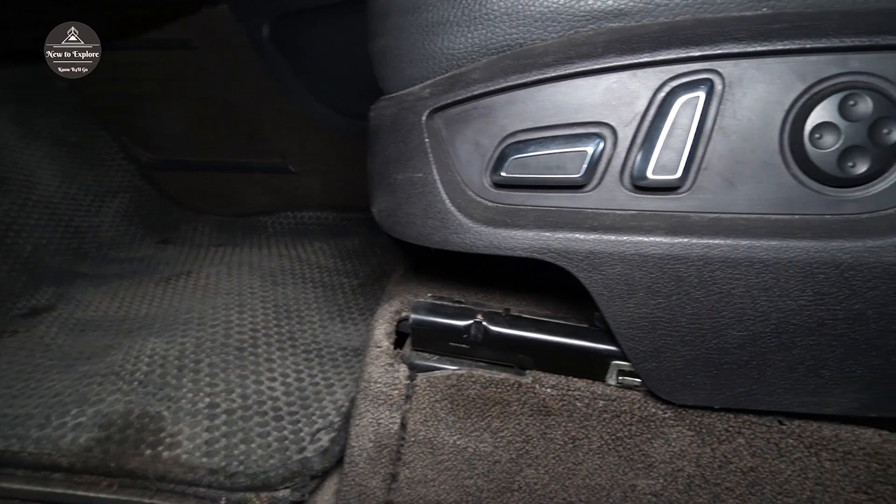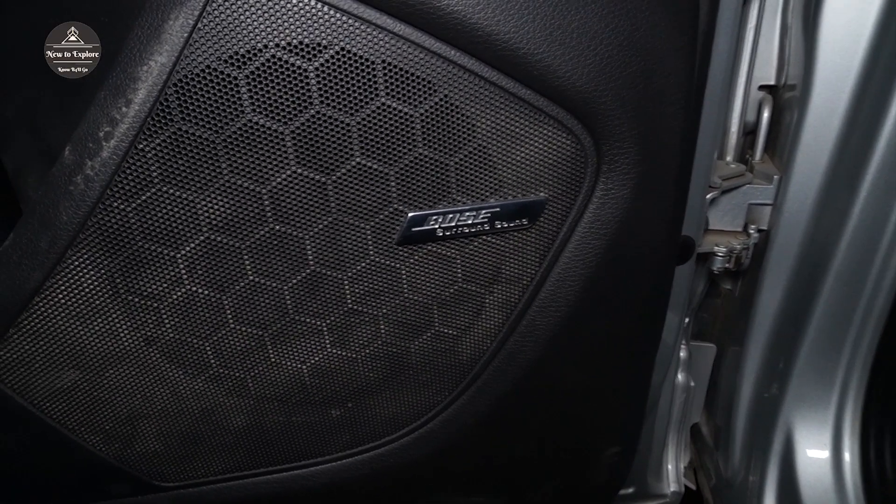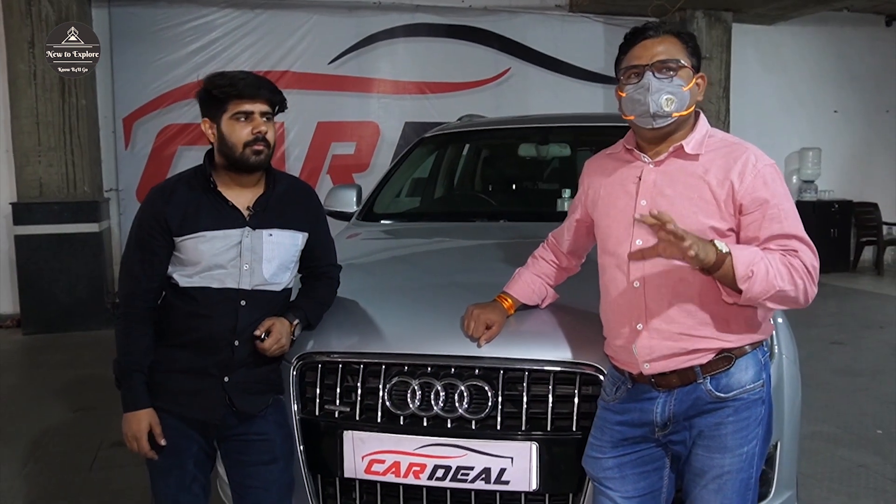There are electric adjustable seats, and you can get the Bose company fitted music system. If you look at the door, you will see the Bose badge. So all of this is fully loaded. Now we will go outside and tell you what the deal is on this car.